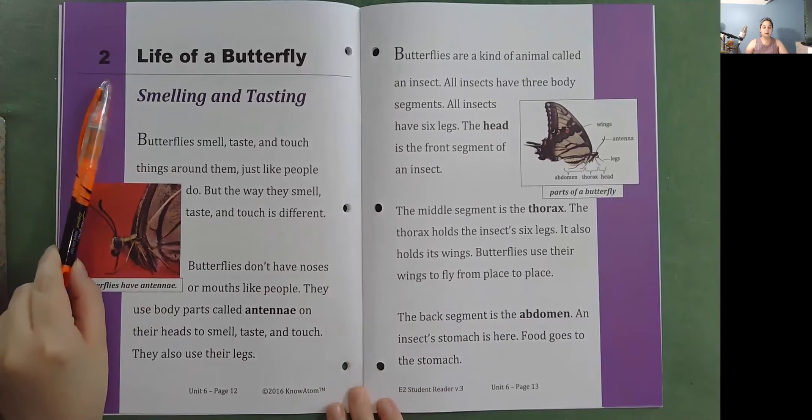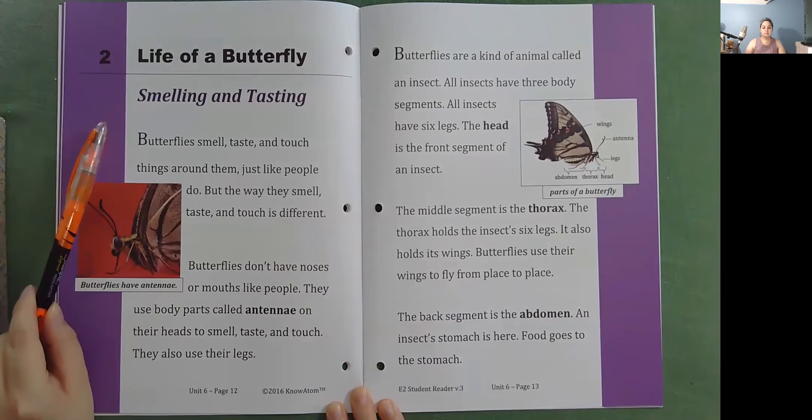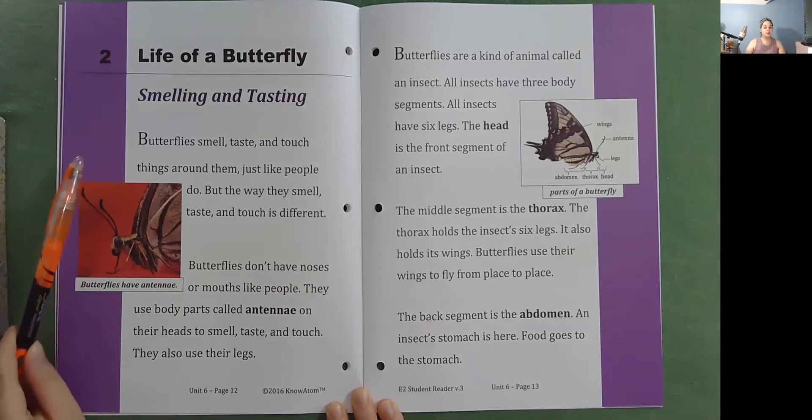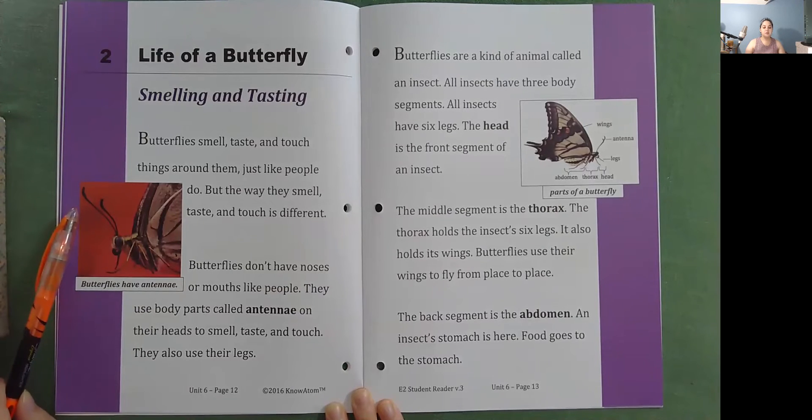Life of a butterfly — smelling and tasting. Butterflies smell, taste, and touch things around them, just like people do. But the way they smell, taste, and touch is different. Butterflies don't have noses or mouths like people. They use body parts called antennae on their heads to smell, taste, and touch. They also use their legs.